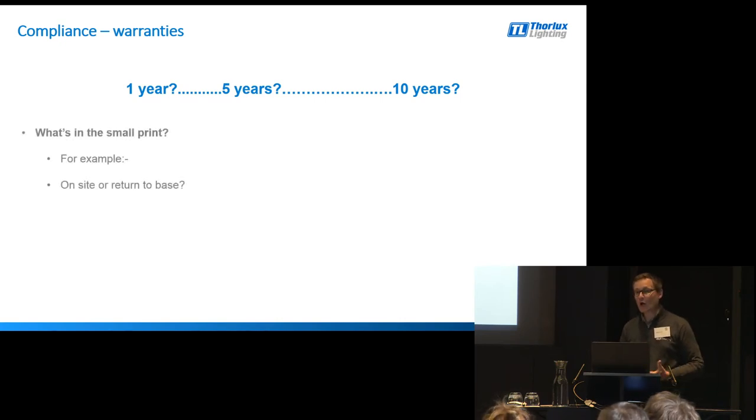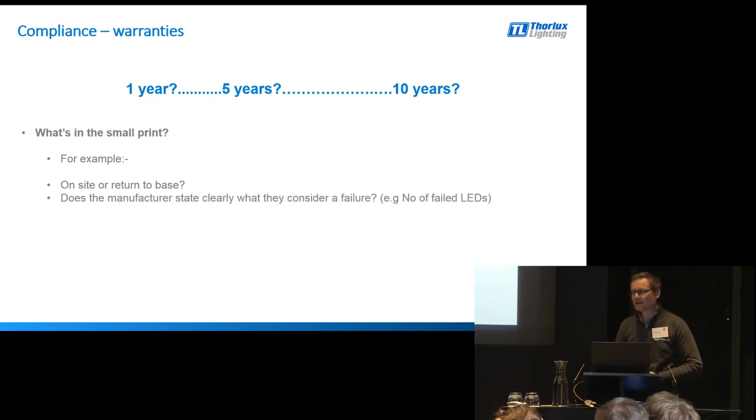For example, is the warranty on-site or return-to-base? Is somebody from the manufacturer going to come out to site and fix the luminaire, or is the client expected to take the luminaire out of the ceiling, package it up, and ship it back to wherever it came from - which in this day and age could be anywhere on the planet. Does the manufacturer clearly state what they consider a failure? With LED technology there are quite a lot of different failure modes. How many LEDs have to fail before the manufacturer considers it a failure? How much light has to be lost before the manufacturer considers it a failure?